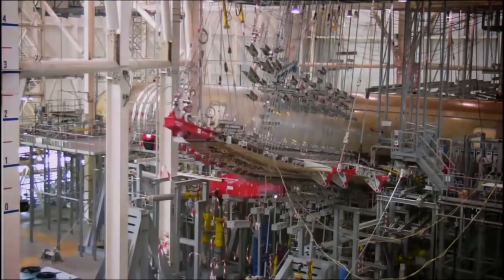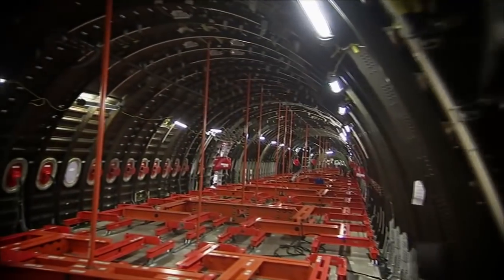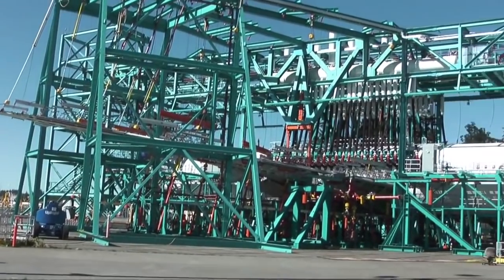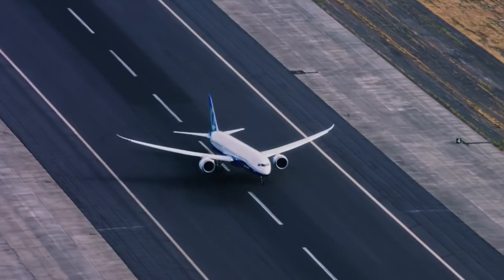So what is stress testing? The FAA requires engineers to test airplanes with forces at ultimate loads, a minimum of 1.5 times the limit loads the airplane would experience in normal flight.